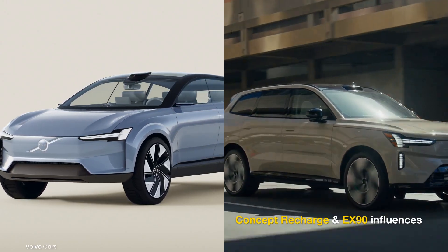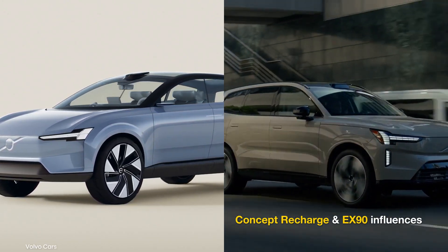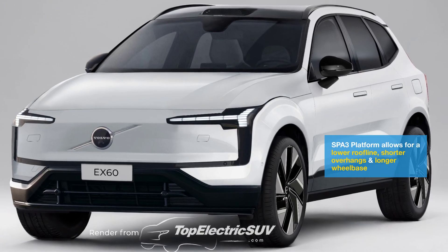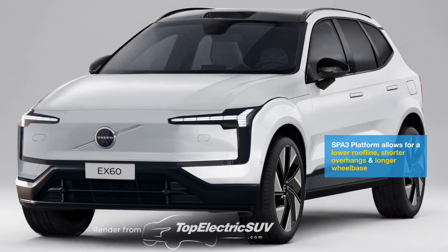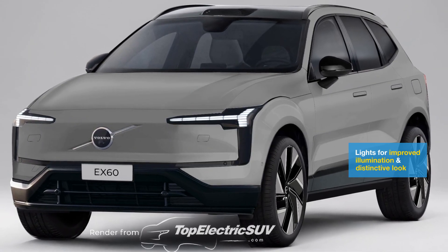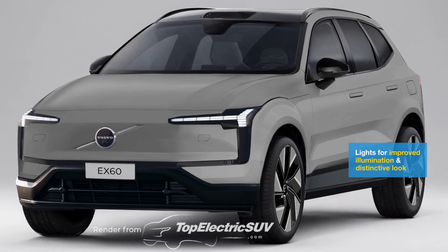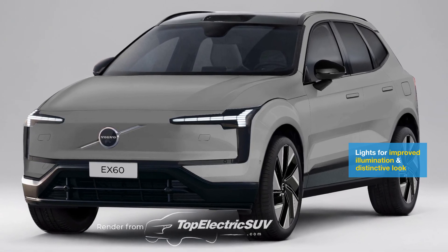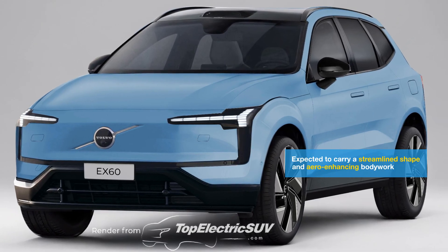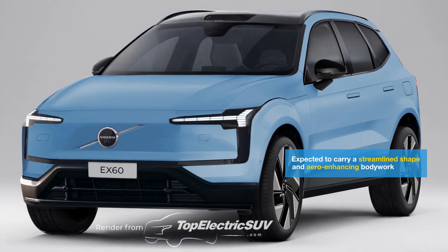The EX60 will take design inspiration from the Volvo Concept Recharge and the EX90. As seen in our renders, it is expected to feature a sleeker and more aerodynamic body. At the front, the midsize SUV will feature Thor's Hammer headlights with a slimmer, pixelated LED design. Flush-fitted door handles, a flattish roofline, and a full-width LED light strip are also expected.